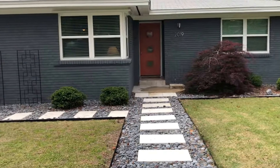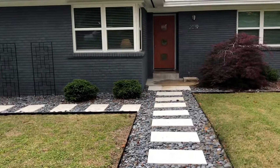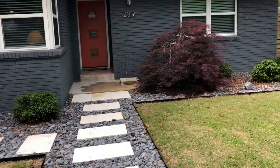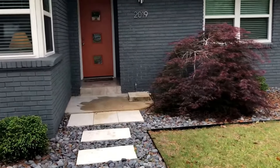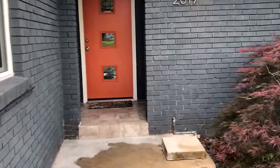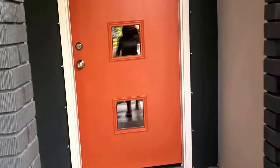Good morning, everyone. It's another beautiful day in Pensacola, Florida. We're in East Hill this morning and I've got a great property to show you. We are at 2019 East Hatton Street, Pensacola, Florida, 32503. This is a three-bedroom, two-bath home, 1,625 square feet, listed at $249,900. Let's take a look inside.